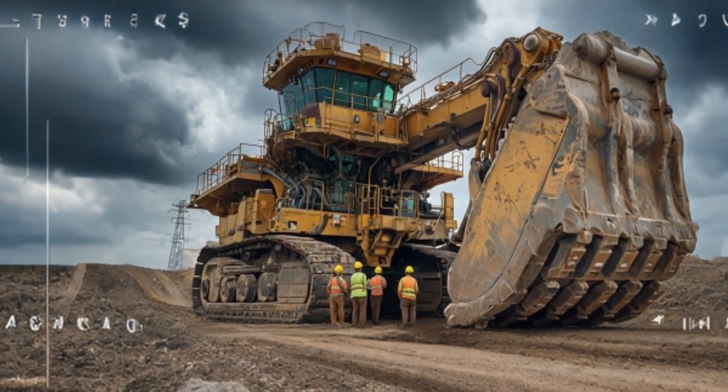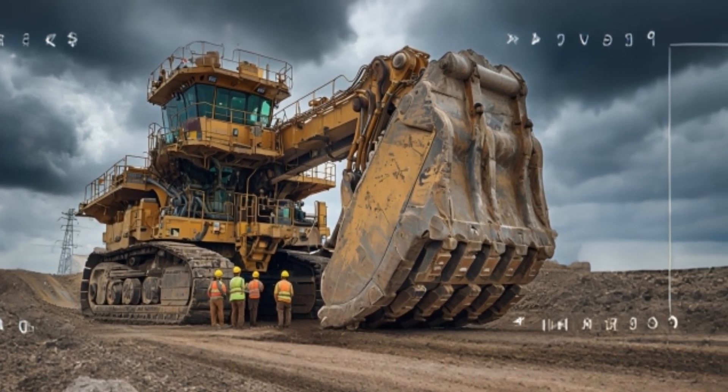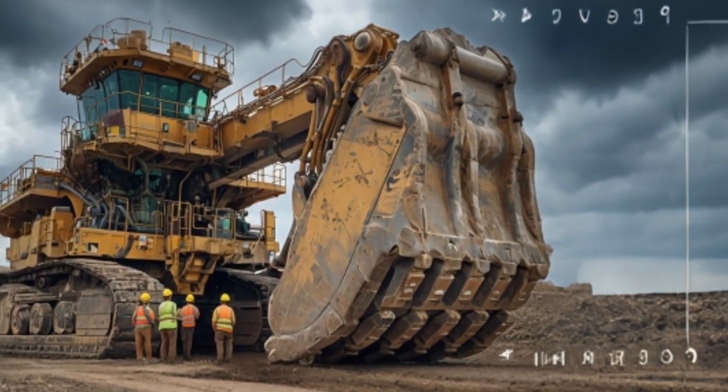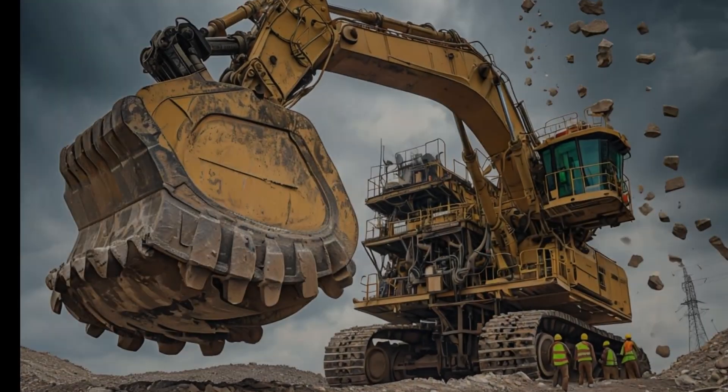Its electric rope shovel system is engineered to deliver unparalleled efficiency and performance, capable of moving over 120 tons of material in a single scoop. That's equivalent to about 80 standard cars in one swing.